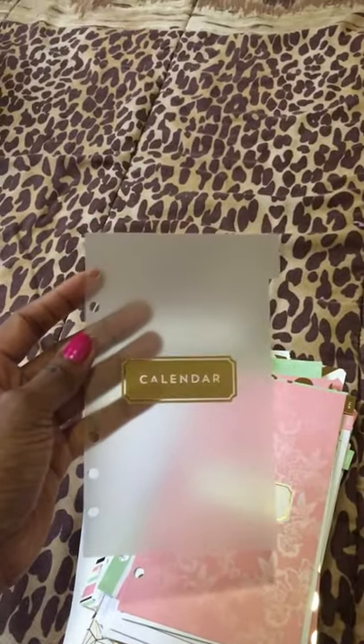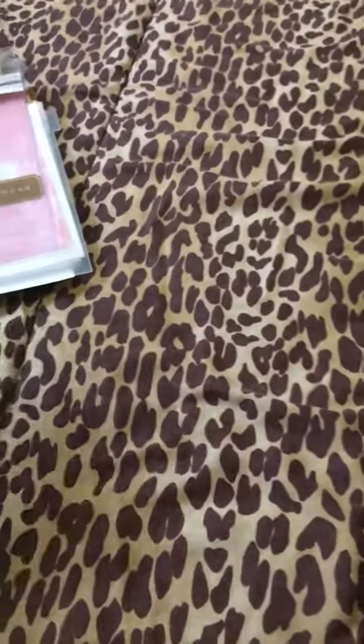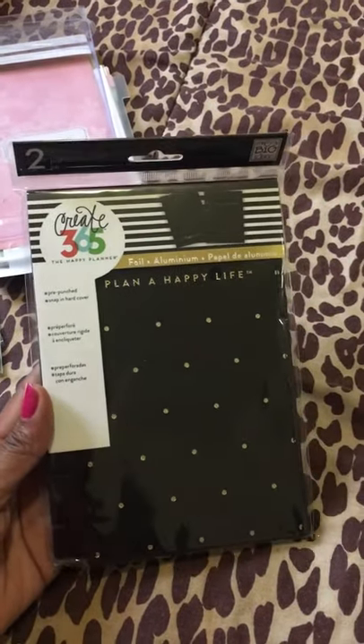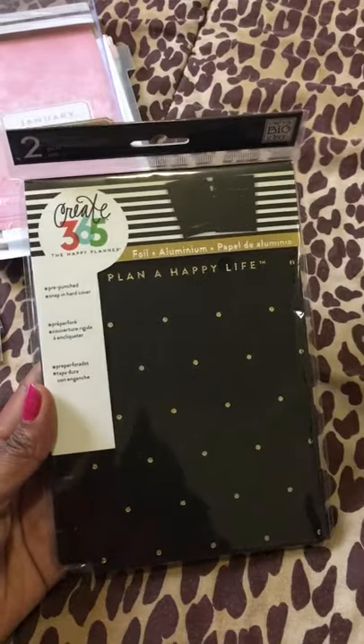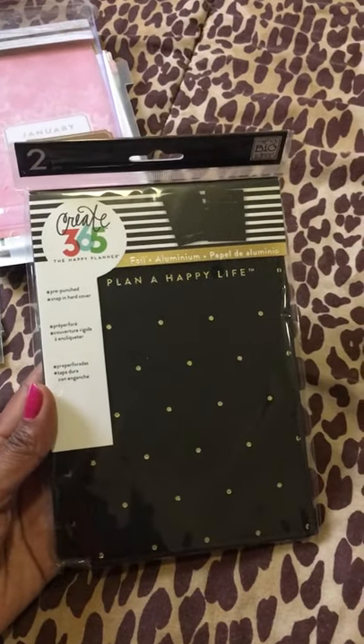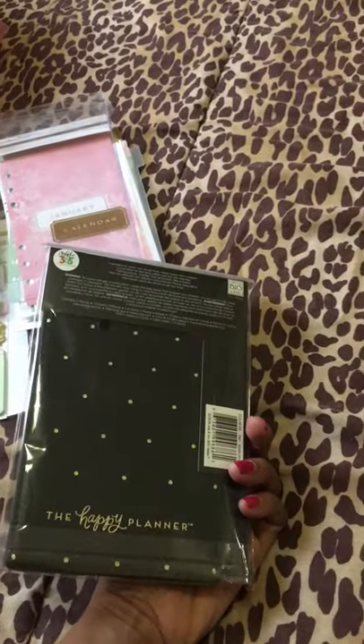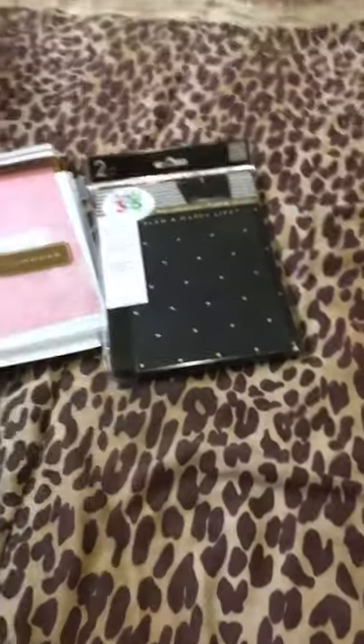And then you also get the calendar dashboard. So that's all that comes with this calendar. And then my last item is the Happy Planner snap-in hardcover. I've been wanting this for a really long time, so I was finally able to get this. And once I put it into my Happy Planner, I'll make another video showing what it looks like. The back is cute, says "The Happy Planner."